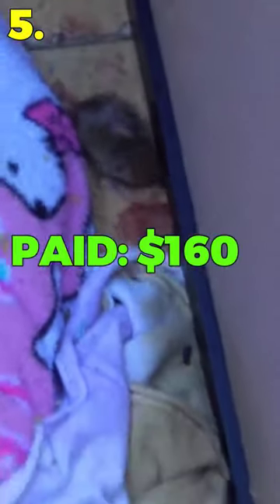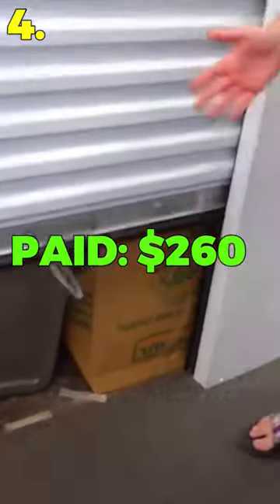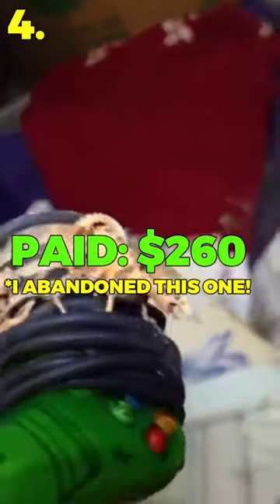Number 5: I bought a storage unit with every box being infested with mice. Number 4: I bought a storage unit online, got there, the door was broken, and it was full of live mice and dead mice.